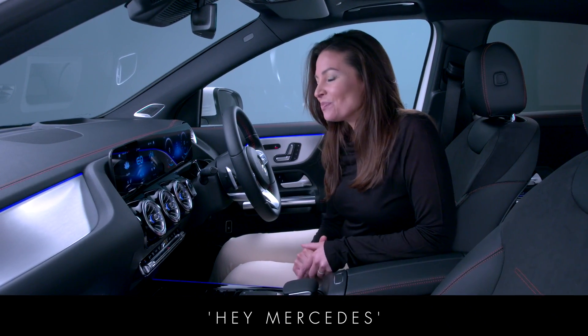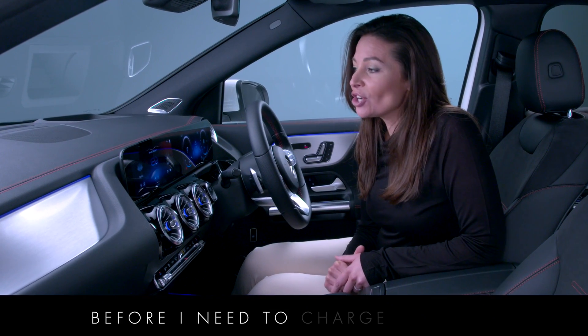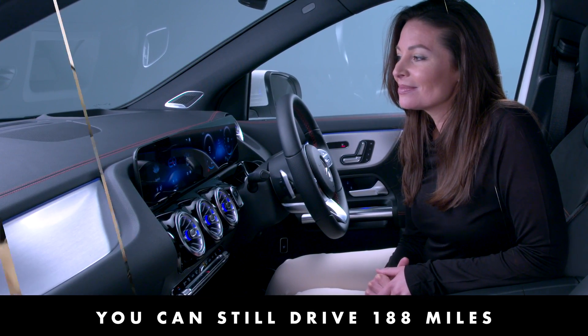Hey Mercedes. How can I help? How far can I drive before I need to charge the car? You can still drive 188 miles.